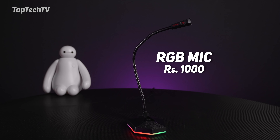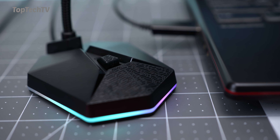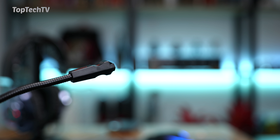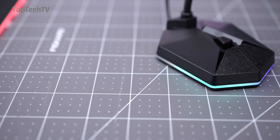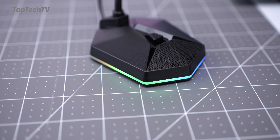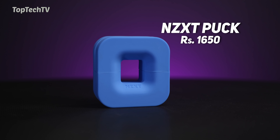The next product is this desktop microphone with RGB lighting, priced at 1000 rupees. It has RGB lighting at the base in a nice flowing pattern, and the mic itself has a gooseneck that can be extended and bent to fit your needs. The cable is 2.1 meters long and connects over standard USB, and you can use it on both PC and Mac. If you're gaming and want a desktop mic instead of a headset, this one will come in handy. It also has a dedicated on/off switch on the base to mute the microphone directly.